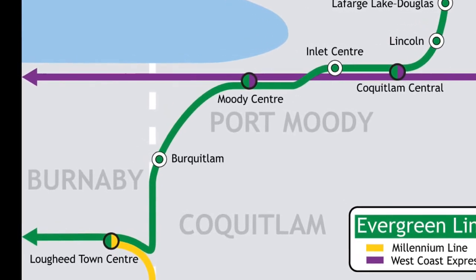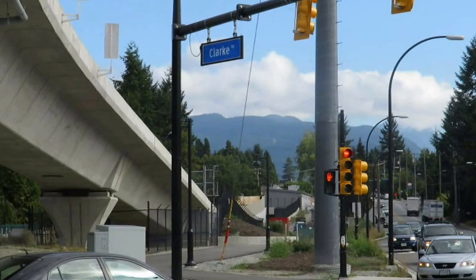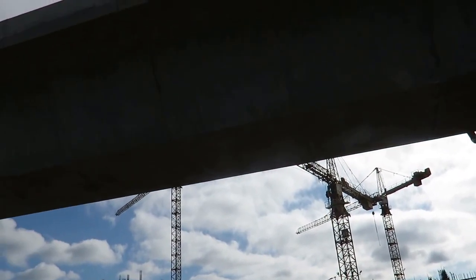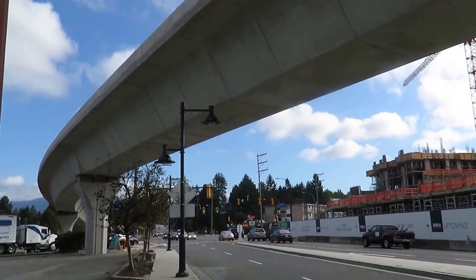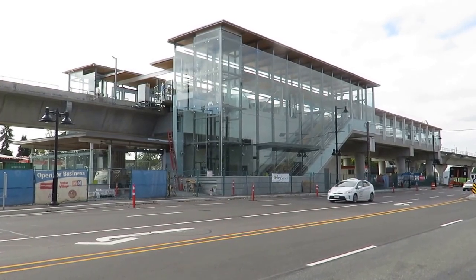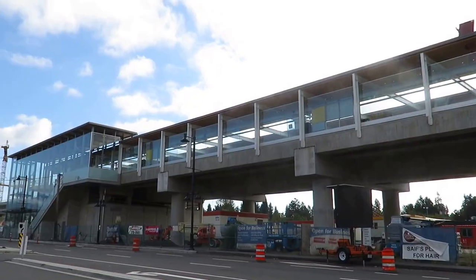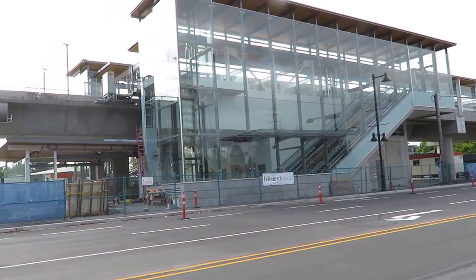Between Moody Centre and Burquitlam, the Evergreen Line will go through a tunnel and it comes out at Como Lake Avenue and Clark Road. As you can see, there are already two condo buildings going up to take advantage of the new station at Burquitlam. The Burquitlam station will also be used as a transfer point for students on the Evergreen Line heading towards SFU, or Simon Fraser University.